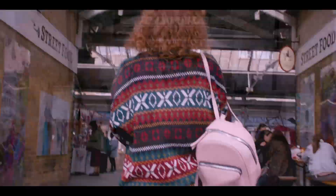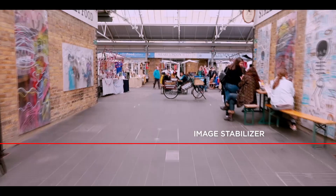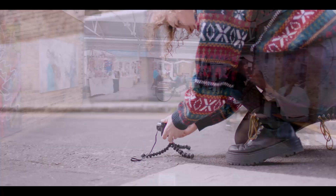I avoid shaky footage, which is really off-putting to viewers, by turning on my camera's image stabilizer when I'm filming. If you don't need the camera to move with you, then you can also attach a small tripod or place it on a sturdy surface when filming.